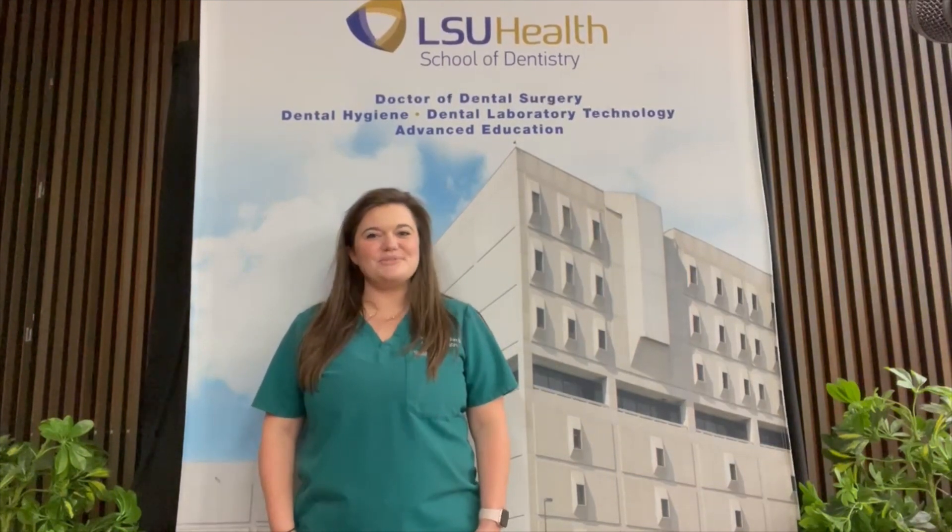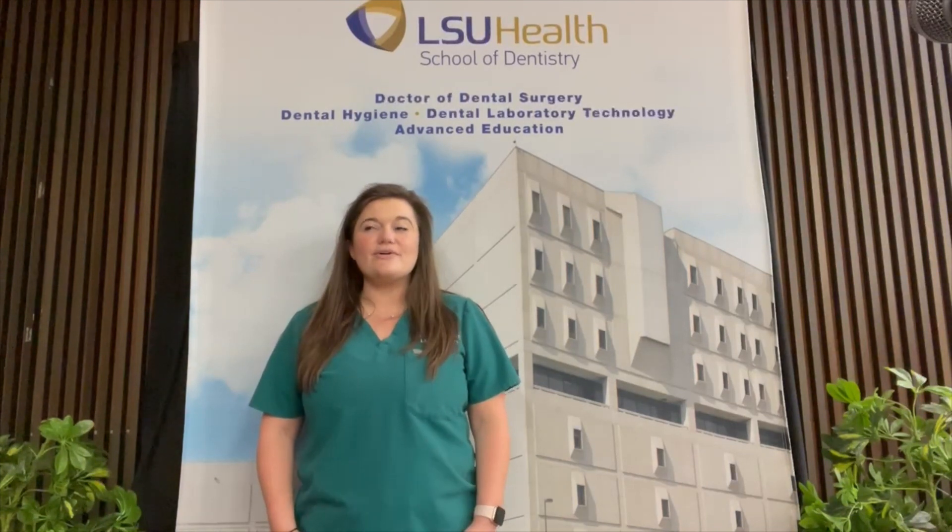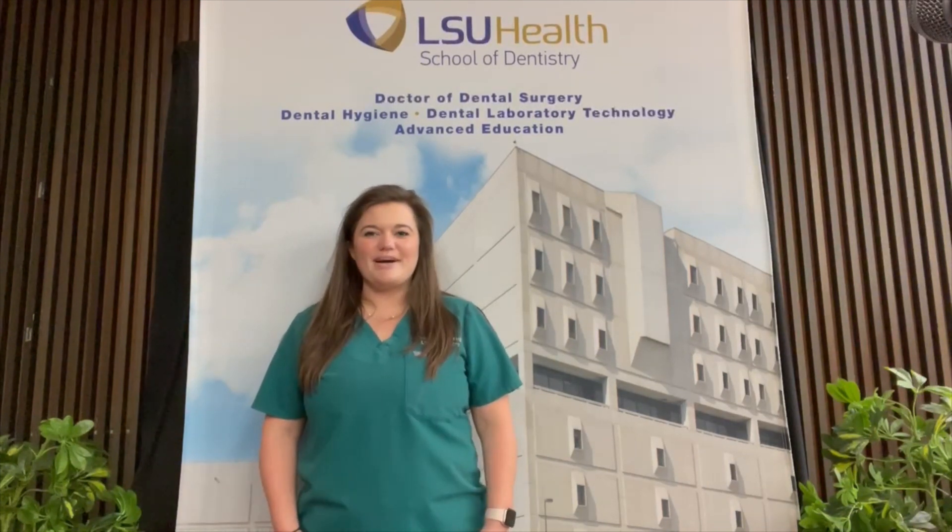Hey everyone! Welcome to the LSU School of Dentistry. We are one of six schools in the LSU Health Science Center Network here in New Orleans. We're located right across from City Park and Bayou St. John.